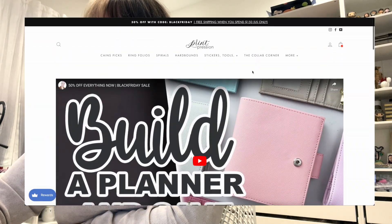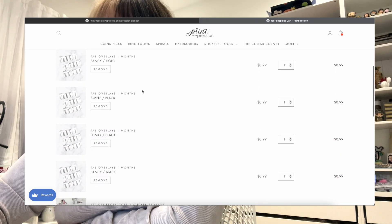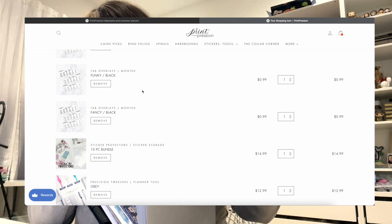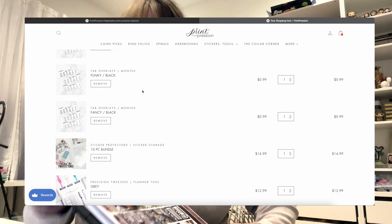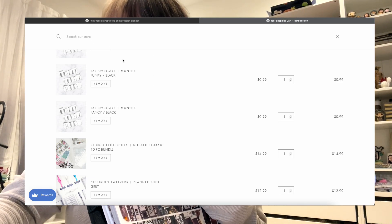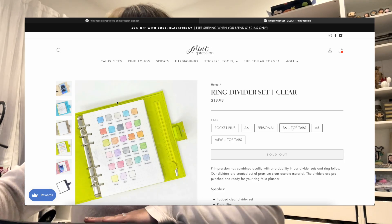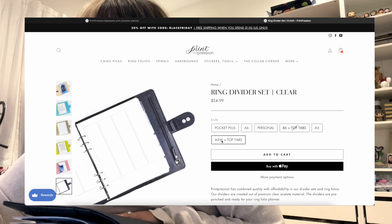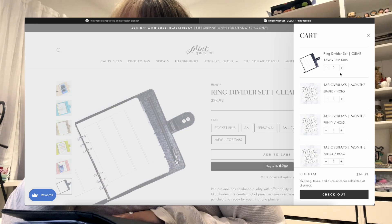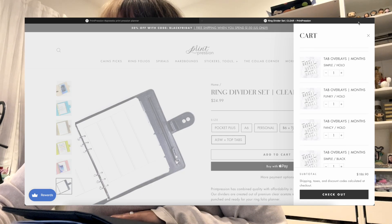I think that's all I need, so let's open the cart. I have some tab overlays — I think those are great for the corner. Here's one from Kane, or you can use them as they're intended for tabs. Oh wait, I do need tabs! I was talking to Kane about this. I need a ring divider set, clear A5 wide, plus top tabs — two of them, because I want six side tabs to do two years worth.